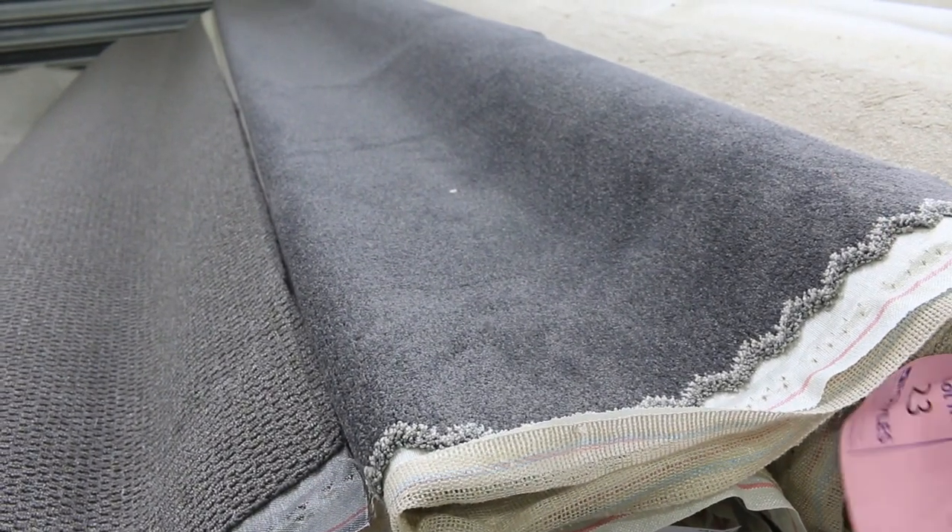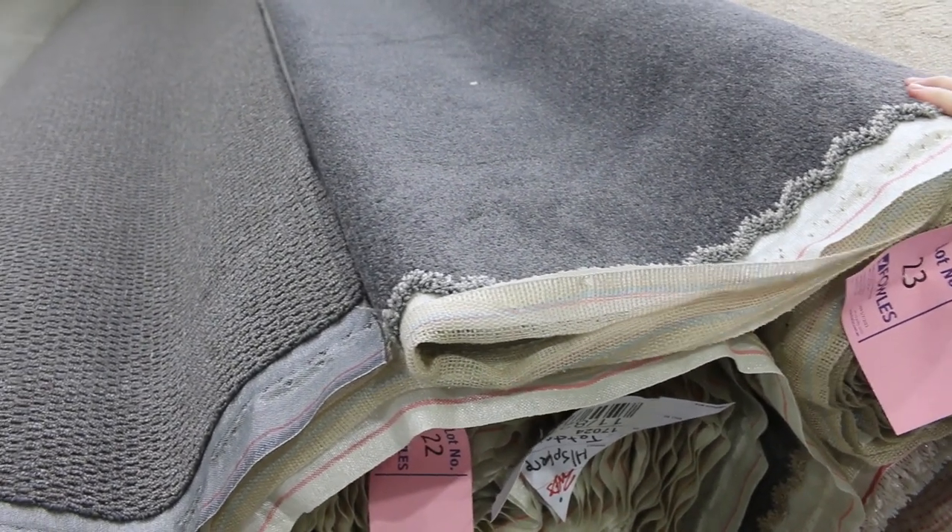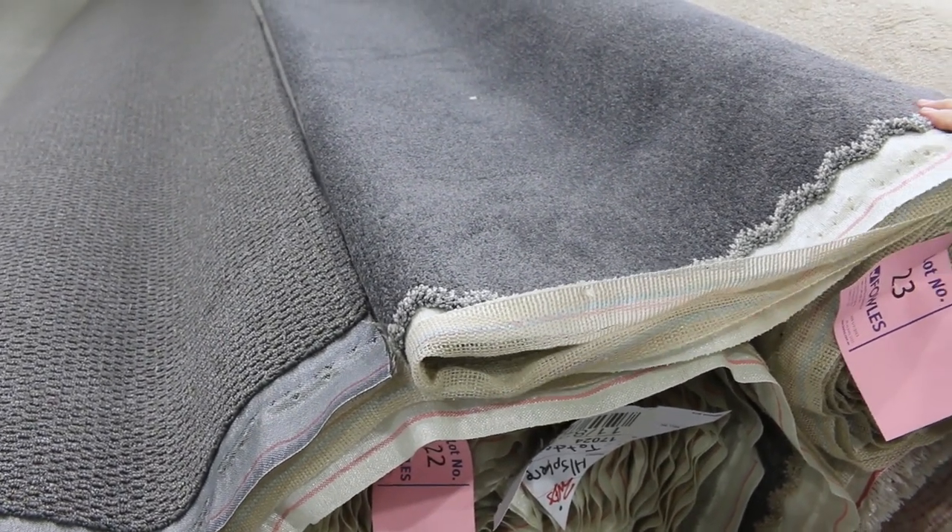What you need to do is download the catalogue and look up the lot number — that'll tell you exactly how long the rolls are. They're all 3.66 metres wide with various lengths. Check the catalogue and that'll tell you how big they are. We're looking for a starting price of $30 a metre, but a colour like that I'd be thinking more $40 to $50 a metre — well and truly under about a quarter of the normal retail price.